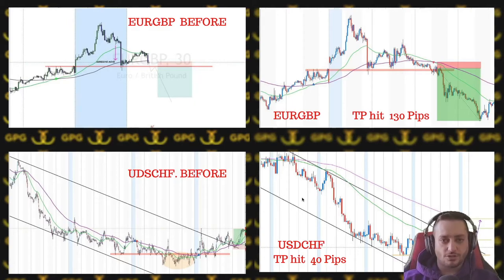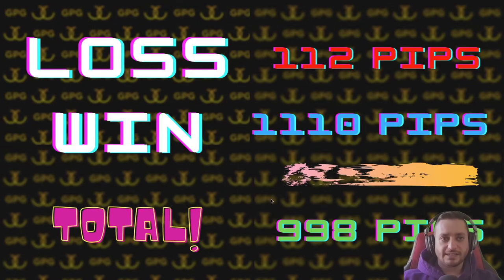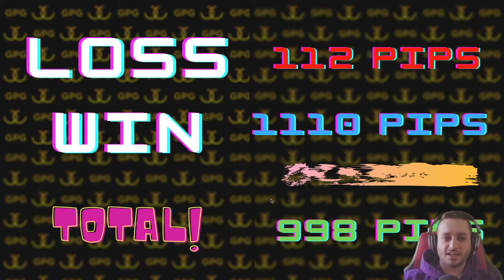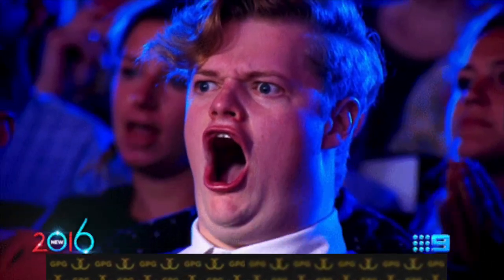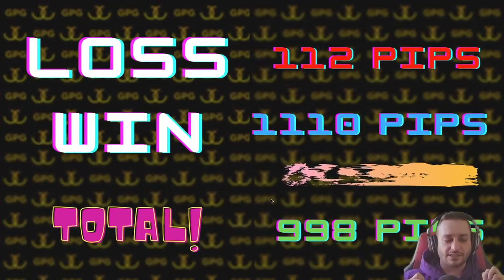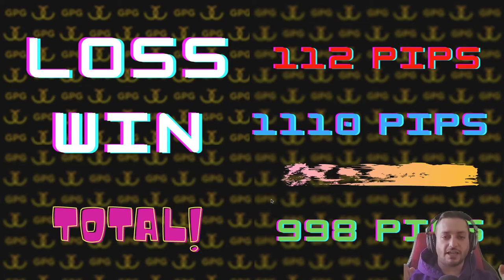Then we had a USD/CHF trade — also a macro induction, which gave us 40 pips. So EUR/GBP at 130 pips and USD/CHF at 40 pips brings the total losses to 112 pips.